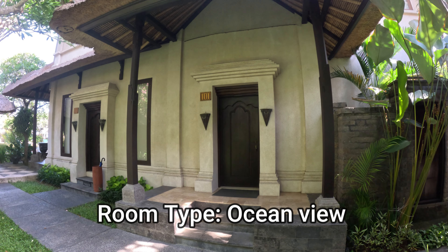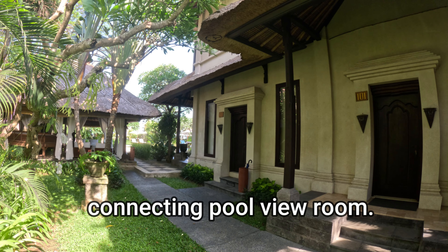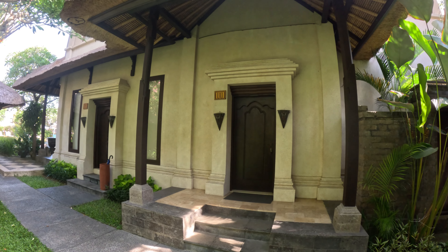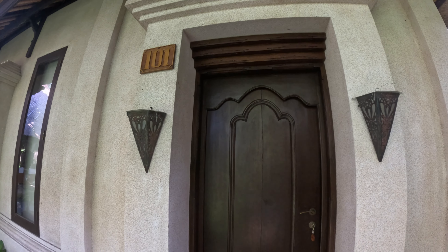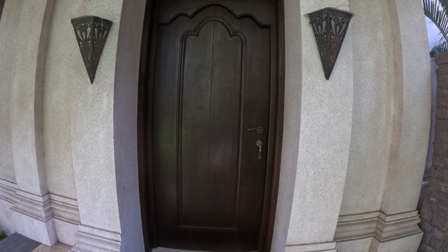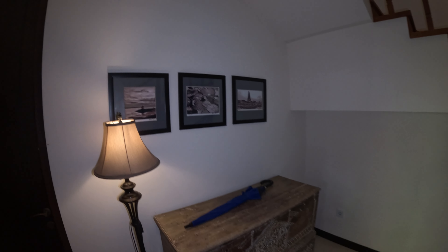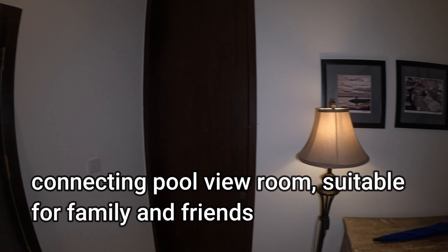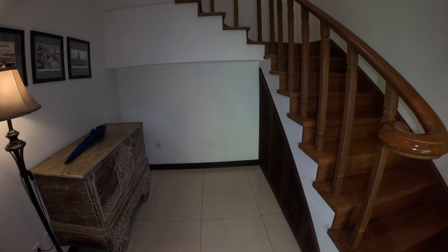This is the ocean view room here at Villa Pantai Karang — Room 101. Next door is Room 100, which is actually a connecting pool view room. We have lights either side of the doorway. It's a wooden door. Just as we step foot inside, there's a small corridor area with some furniture, paintings on the wall, a standing lamp, and cabinet space underneath — maybe for your suitcases. There's a connecting door to the pool view room, suitable if you're traveling with family.